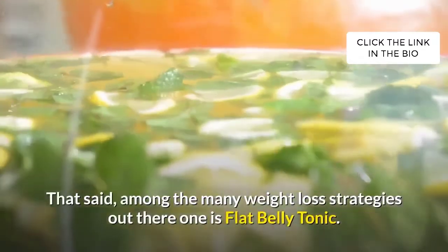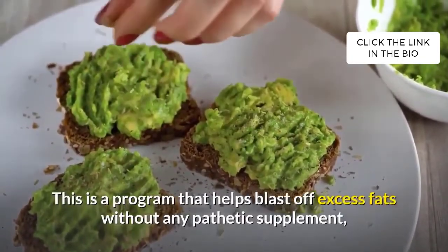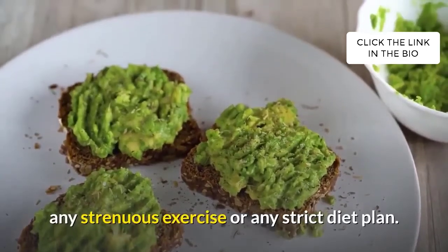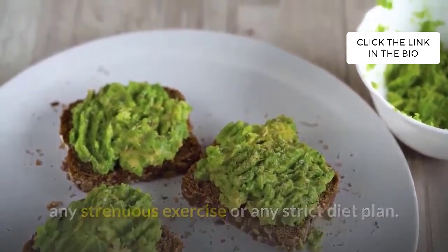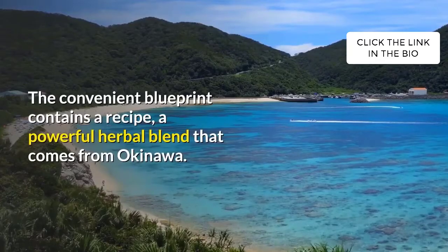That said, among the many weight loss strategies out there, one is Flat Belly Tonic. This is a program that helps blast off excess fats without any pathetic supplement, any strenuous exercise, or any strict diet plan. The convenient blueprint contains a recipe — a powerful herbal blend that comes from Okinawa.